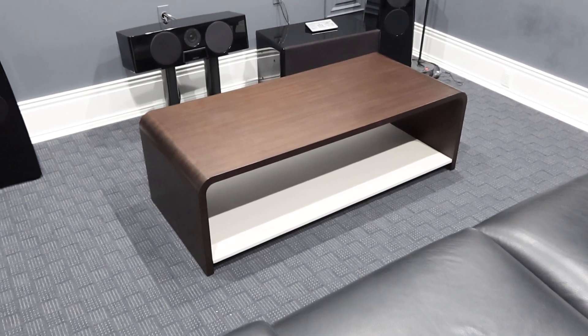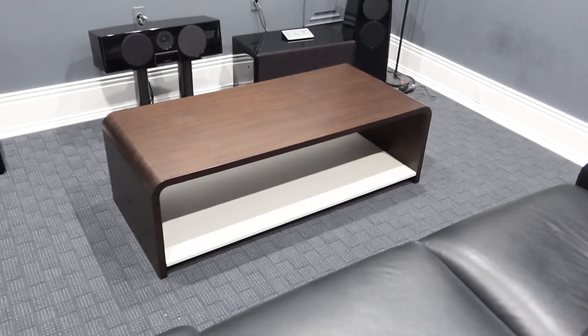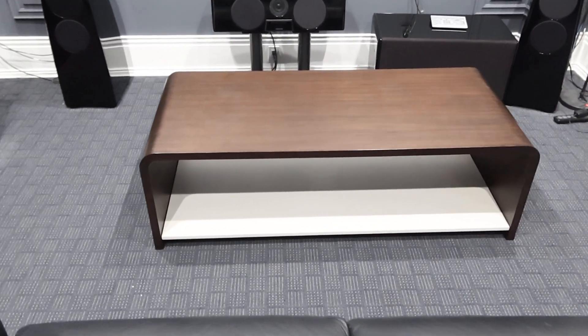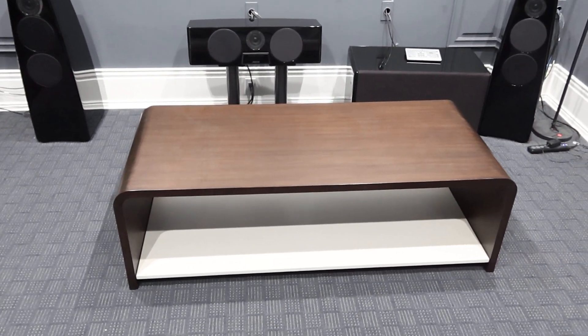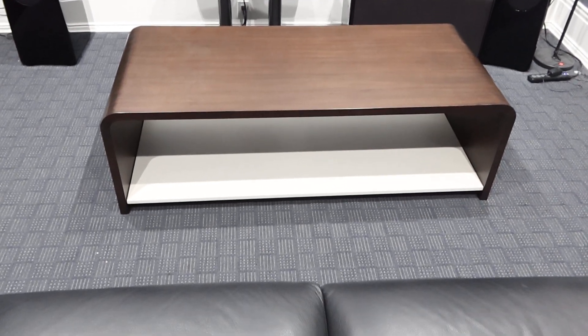These are lots 78F and G — there's two identical ones. They came from the house next door, recently built, so they're pretty much brand new. Really modern looking coffee tables, curved on the top, wood, two-tone brown and kind of cream color.